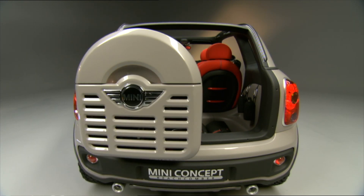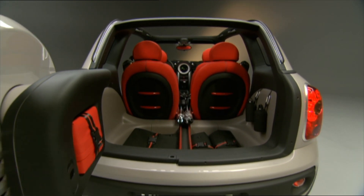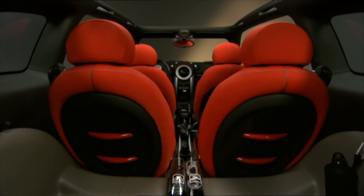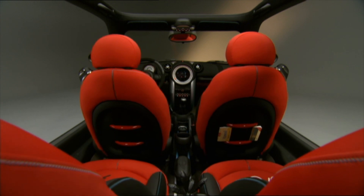A shame, really. I could see this being driven on the beach in Florida or California. I could see something like this becoming as popular as the Jeep. Small open-top SUVs tend to be popular with the coastal set, and this one would have fit right in.